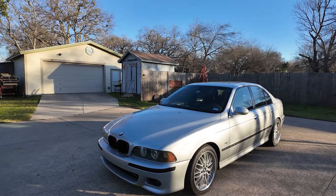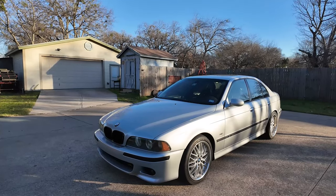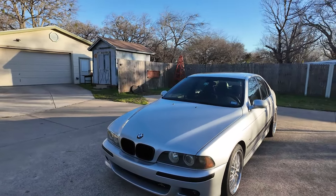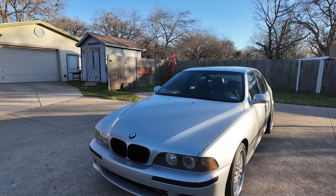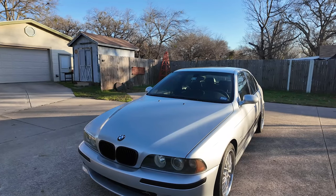Hey E39 Source, this is Will. I'm making an introduction of my E39 M5. This is a 2001 M5, finished in Titan Silver over Silverstone interior.